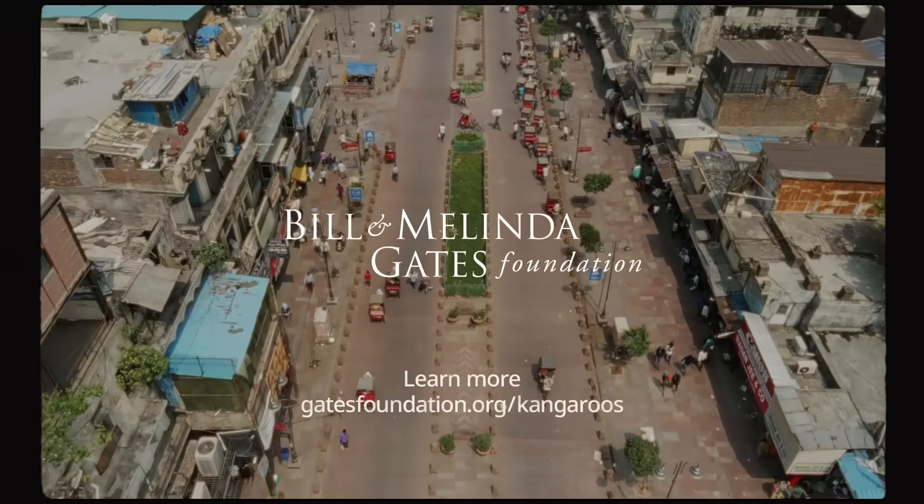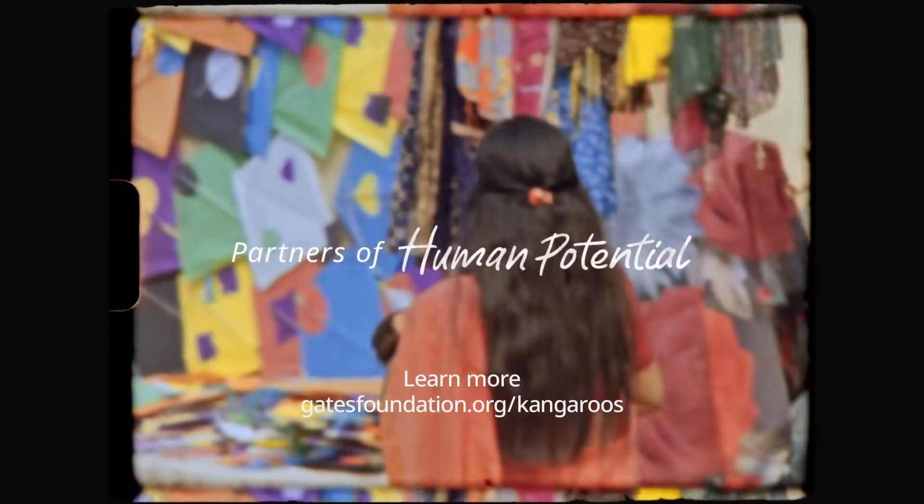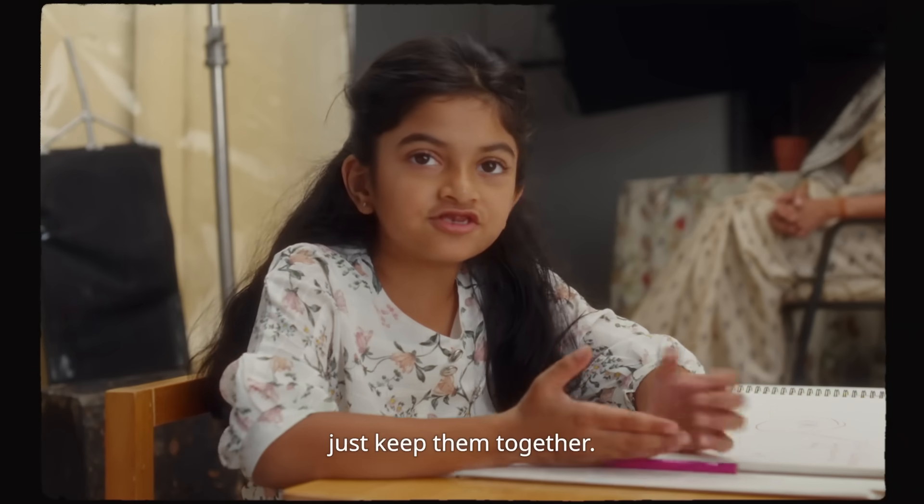The Bill and Melinda Gates Foundation — Partners of Human Potential. Keep them together. Just keep them together.